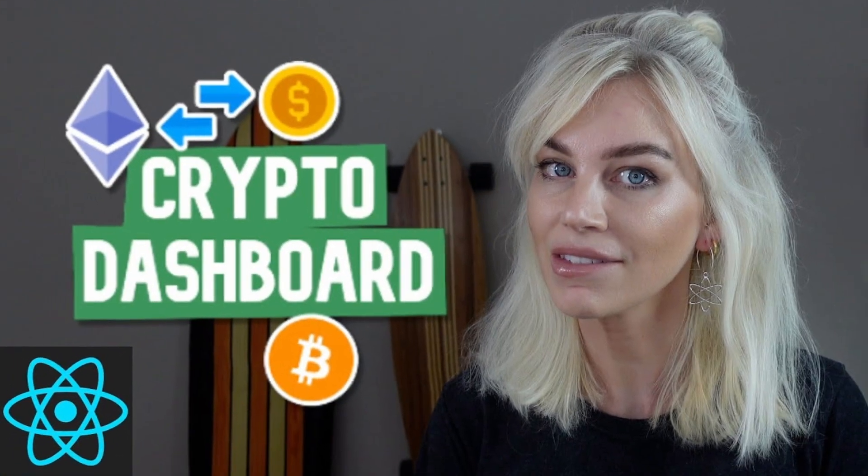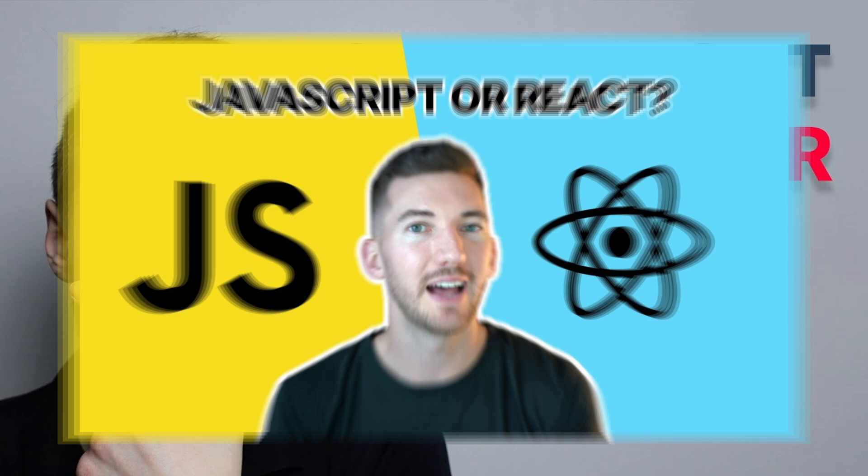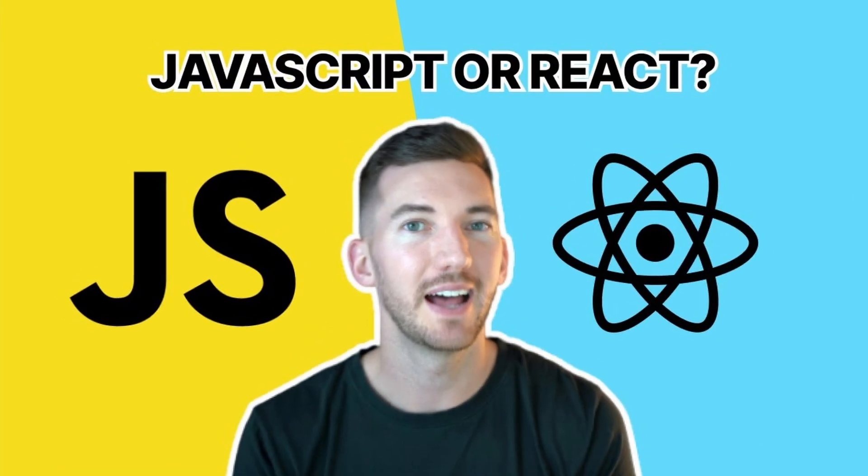Welcome to this special Cyber Monday edition of Stacker News. What did you miss last week in web dev? Last week we built a crypto dashboard, taught ourselves to program, and found out if we need to know JavaScript before learning React. In this video, I'll highlight my favorite creators from last week.